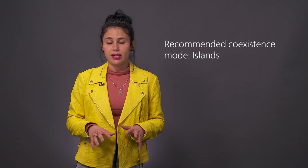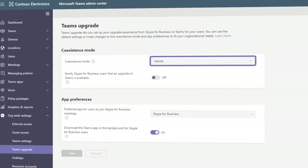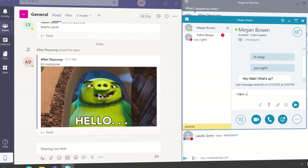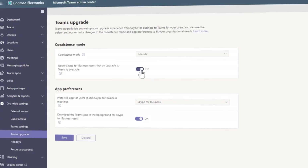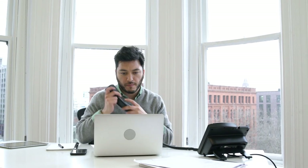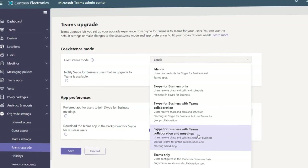By default, if you assign a Teams license to a user without further configuration, the coexistence mode for your tenant will be set to islands. This mode lights up Teams and Skype side by side with overlapping functionality. As an IT admin, you can inform users that Teams is coming while they continue to use Skype. You can turn on a notification in the admin center to expose a Try Teams button within Skype, which launches the Teams app when clicked. By design, there is no interoperability between the two environments in islands mode — Teams communications stay in Teams while Skype communications stay in Skype. By default, PSTN calling and federated chats to users on external domains will continue to be routed to Skype until you update your coexistence mode to Teams-only.